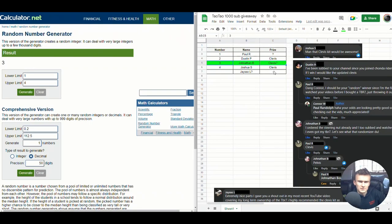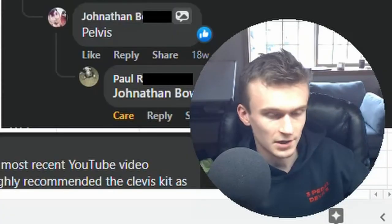That was fun. It's a little bit weird talking to the camera by myself — would have been a little more fun doing this as a live stream, possibly. But anyways, Jonathan B, I'll be contacting you to ship out your clevis. Jonathan B, that's the winner.